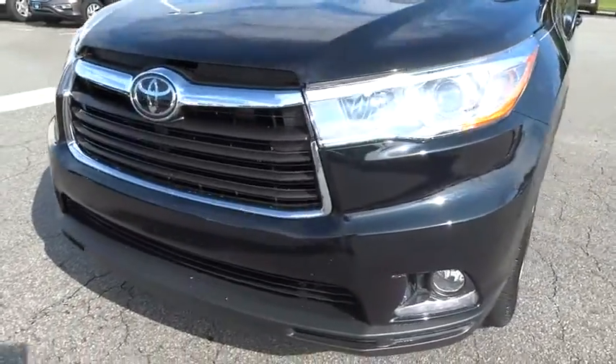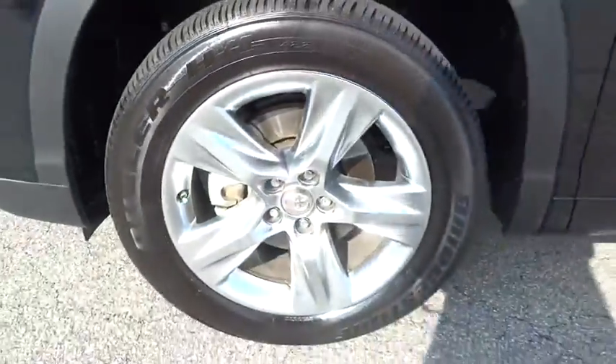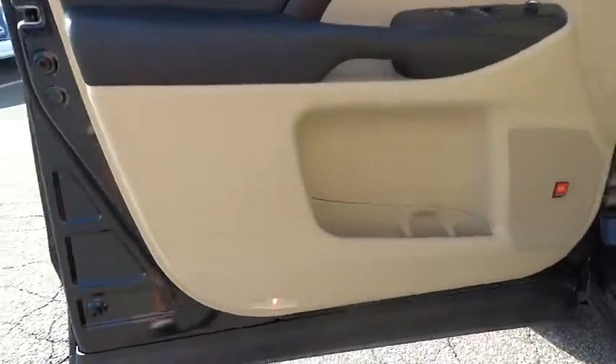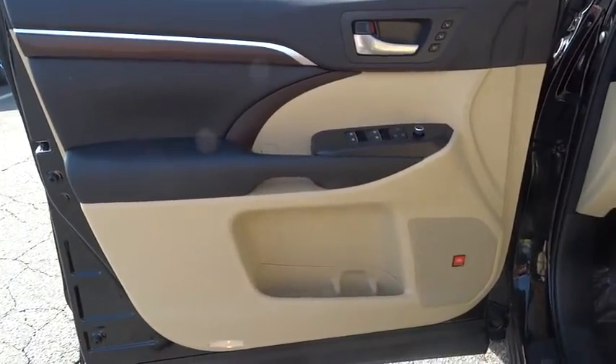Here are some of this vehicle's great options: backup camera, power passenger seat, navigation system, keyless entry, third row seat, power lift gate, leather wrapped steering wheel, and driver lumbar.